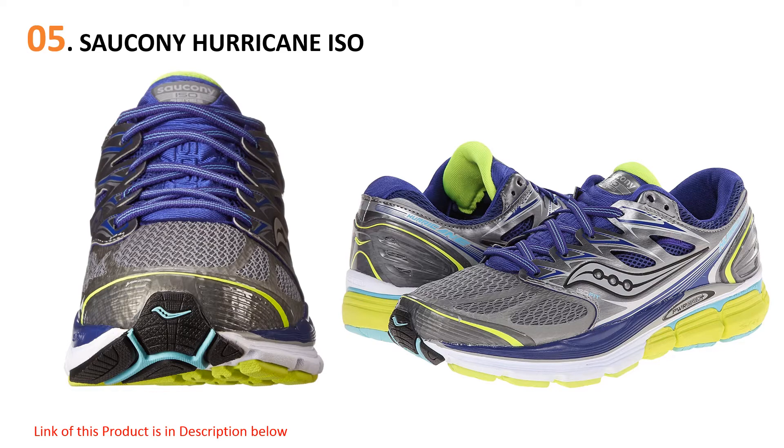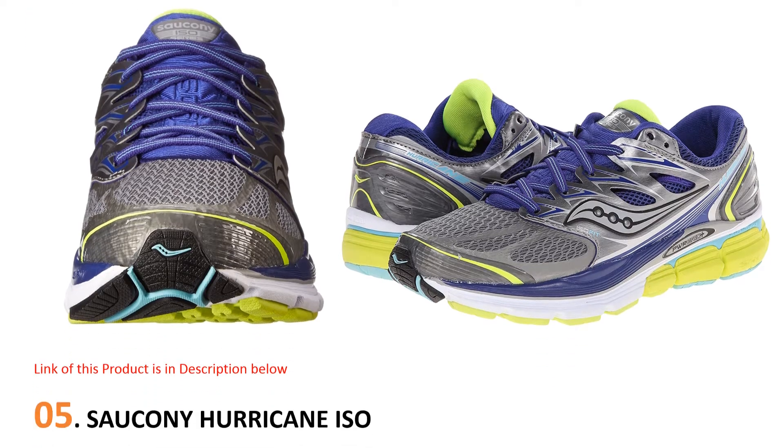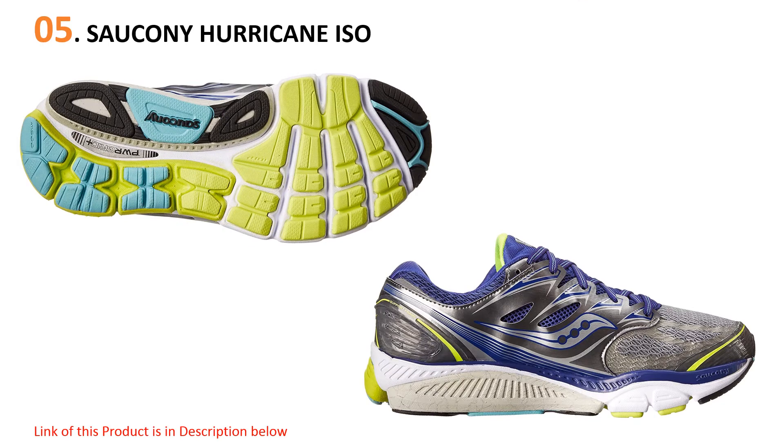a fantastic stiffness rating and ample forefoot cushioning. The heel cushion is thinner than comparable shoes, so this is definitely a shoe more appropriate for forefoot strikers. While the Saucony Hurricane ISO is incredibly stiff, look elsewhere if you're in need of a thicker heel cushion.